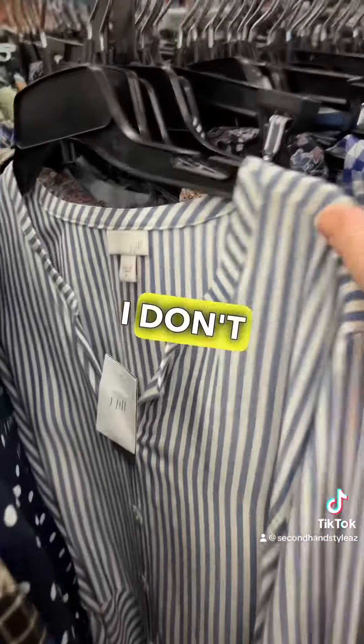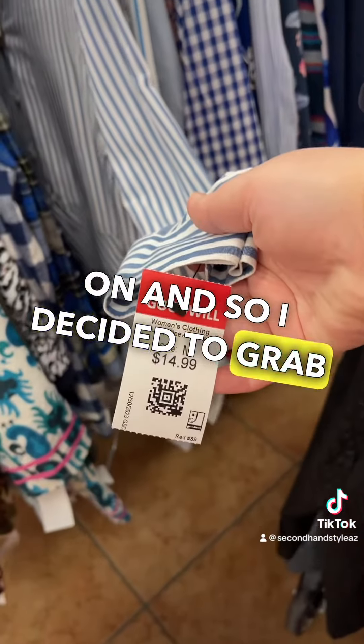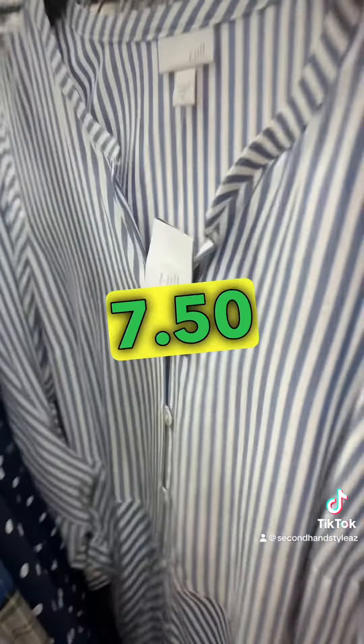Next up, this is a brand I don't pick up very often anymore — J. Jill — but it was new with the tag on, so I decided to grab it. It was half off for $7.50. New with the tags, I'll still pick that brand up.